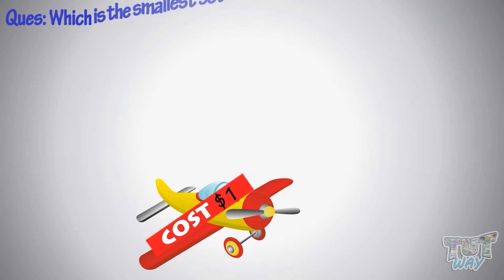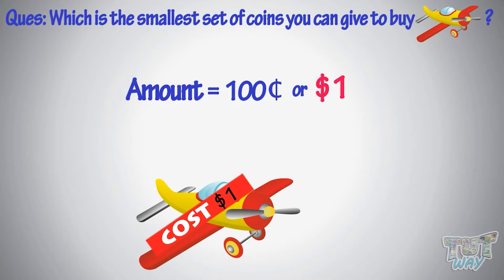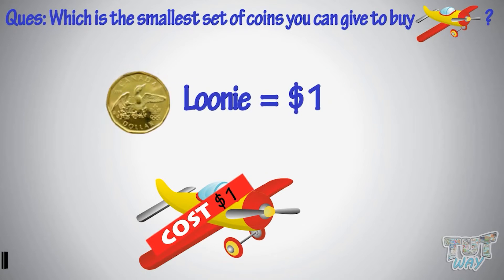Now, which is the smallest set of coins you can give to buy this toy? The amount is equal to 100 cents, or a dollar, which is equal to a loonie. So you can simply pay a loonie for this.